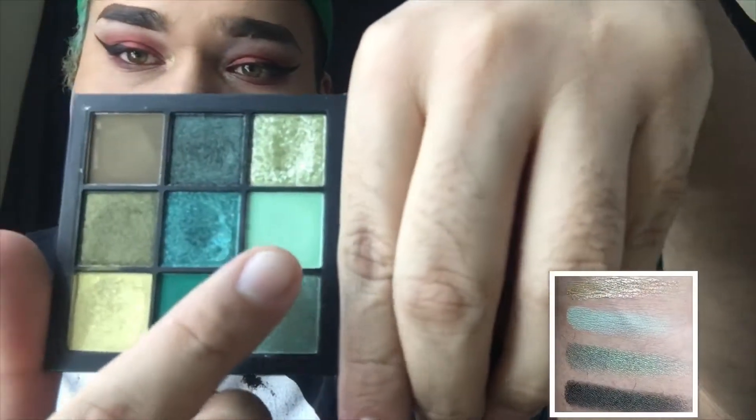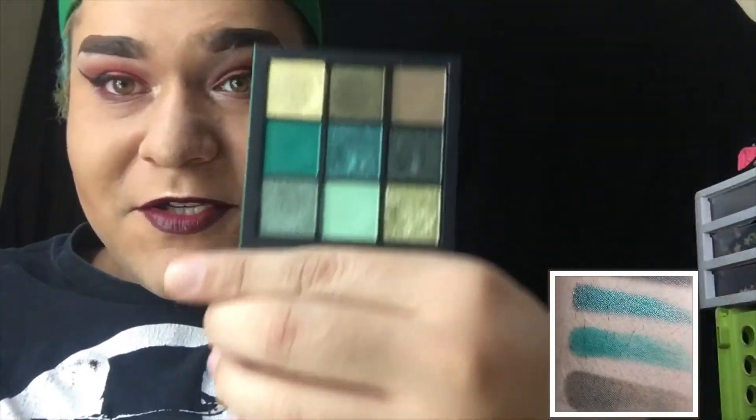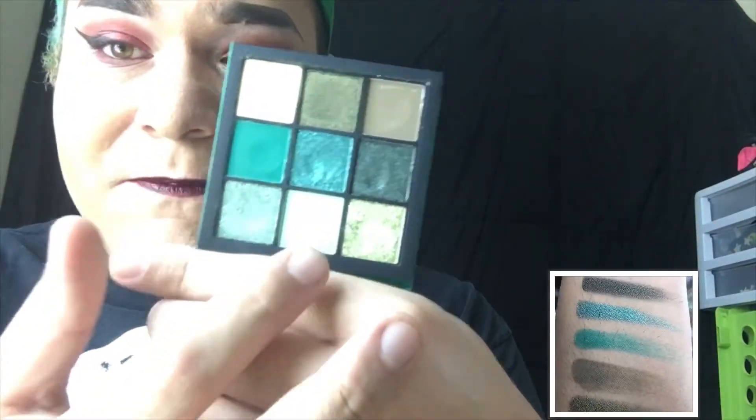First is the Mint Matte shade. None of these shades have names, so I'll just call them what I think they look like. That Mint Matte shade is really pretty. It comes off fairly light — even when I have the Jumbo Eye Pencil from NYX on it, it still comes out really light. But it serves as a good gradient shade. When you're using a darker tone with it, it makes for a very nice gradient.